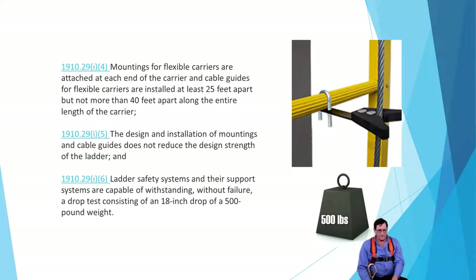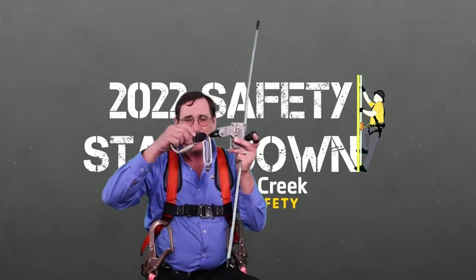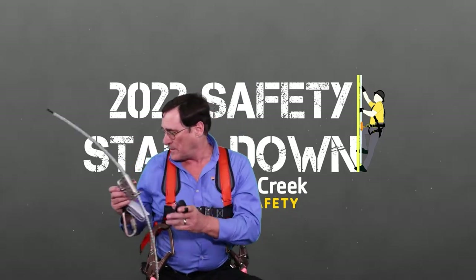When testing the ladder climbing system, we have to do a 500-pound drop test dropping 18 inches. Make sure you have your ladder rungs inspected and your system inspected before doing this. If you do perform that test, chances are you will do some damage. If you're unsure and want to run the test, switch out the compromised products — such as the rope grab and shock absorber, which will blow out — and replace them afterward.